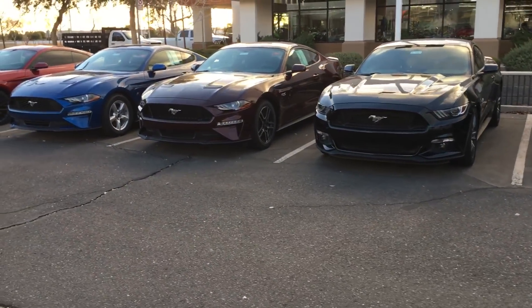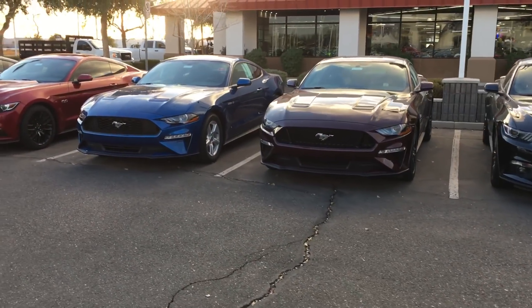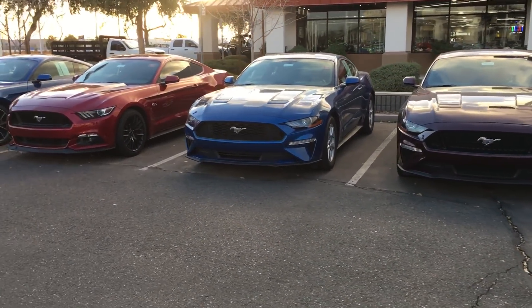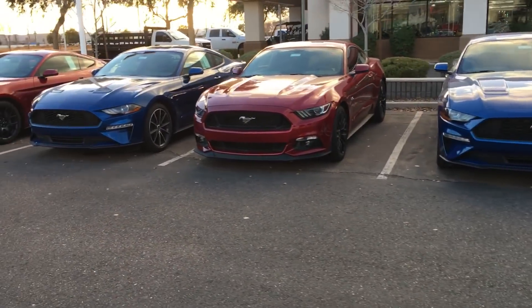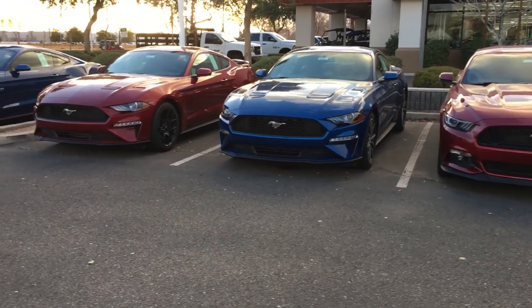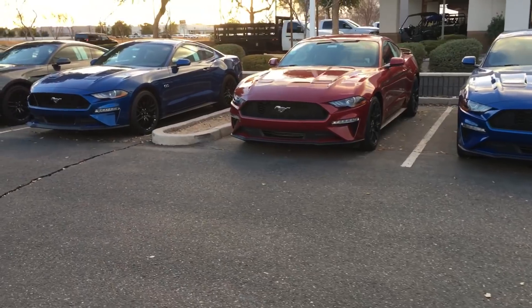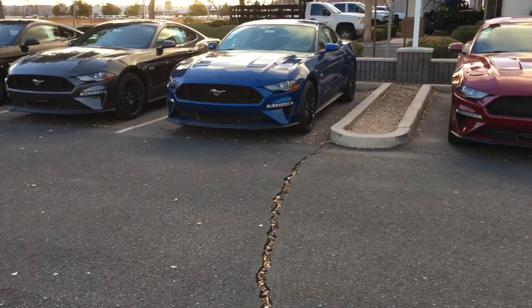I am wanting to replace my 2016 Deep Impact Blue one, but I've just got to find what kind of options I want. I like the white one that I featured on the video, but the thing is it doesn't have a spoiler — it has a spoiler delete, and the best part of the car is the spoiler.